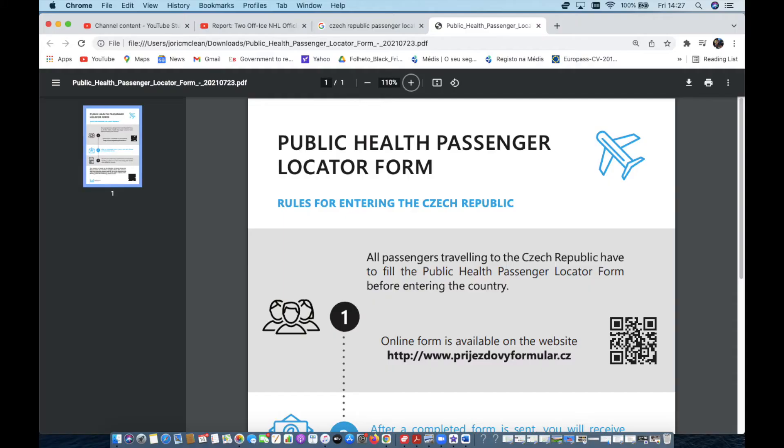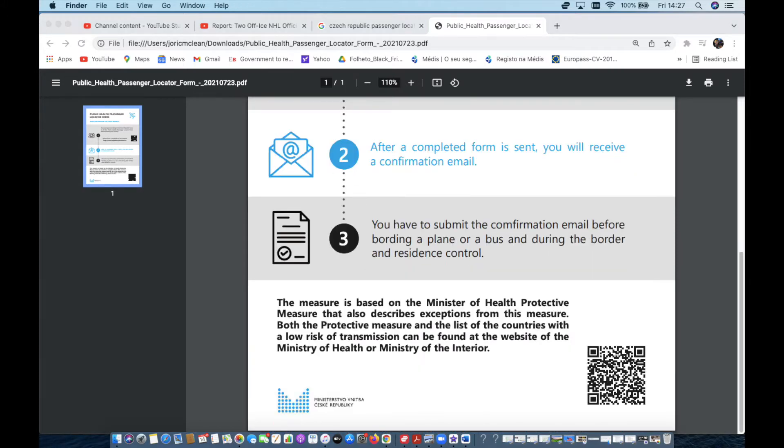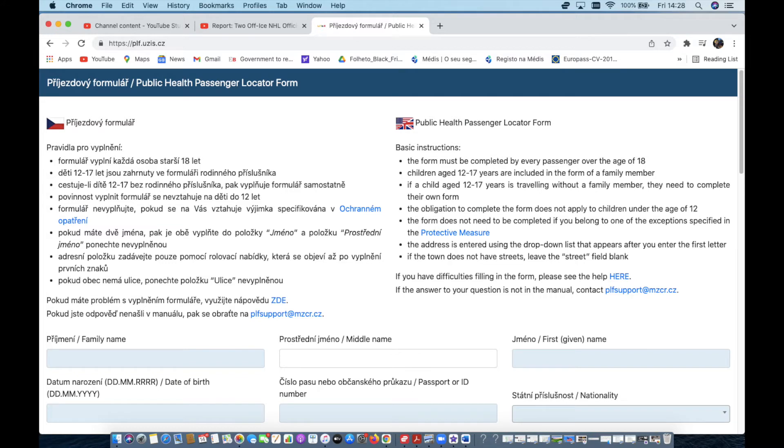When you're looking for the form, this website will give you what you need to complete to get the form so that it's on your phone and you have your code ready to show the gate attendant when you're arriving. This is a one page form that gives you the background, and then this other link shows you in both Czech and English what you need to complete.